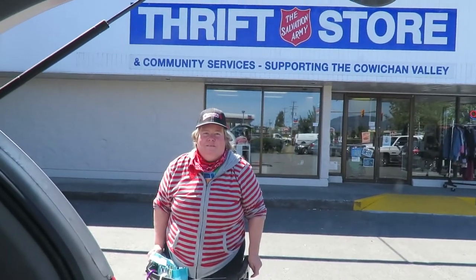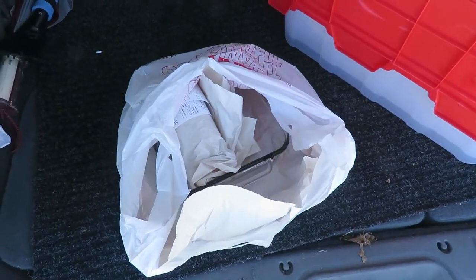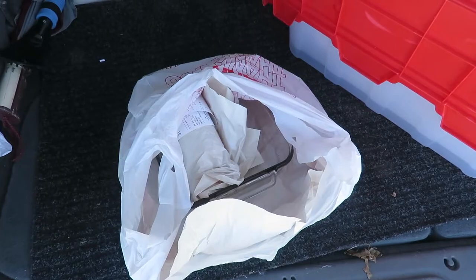So now we'll move along to the next stop in Duncan. At this stop we got a sugar container like the one I have at home, and a baking dish — you can see it there.